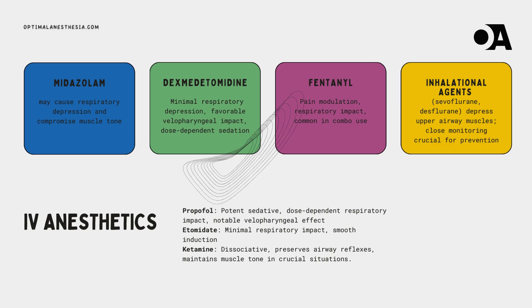Propofol, the potent sedative-hypnotic, can conduct a dose-dependent symphony of respiratory depression, and its impact on velopharyngeal closure demands a delicate dosing balance to avoid airway obstruction. Etomidate strides in as the minimalist maestro, known for its light touch on respiratory function — inducing with grace and sparing the velopharyngeal mechanism in certain cases. Ketamine takes the spotlight as the dissociative agent, preserving airway reflexes and maintaining muscle tone, making it the savior of upper airway function in critical situations.